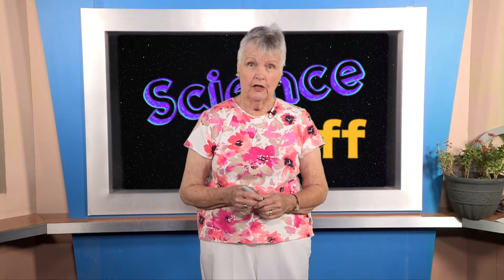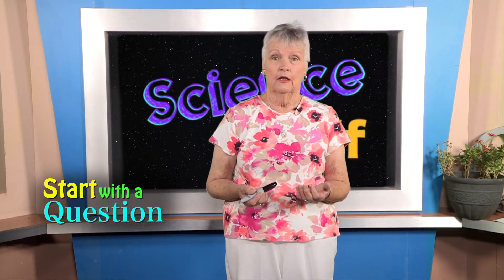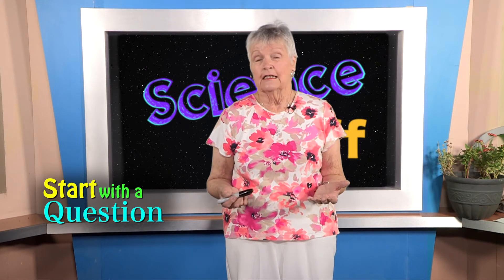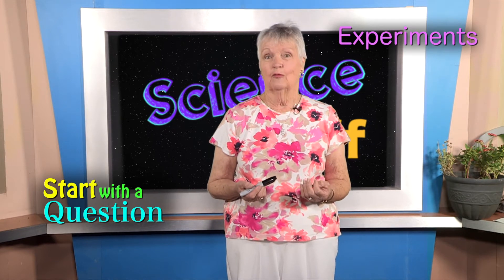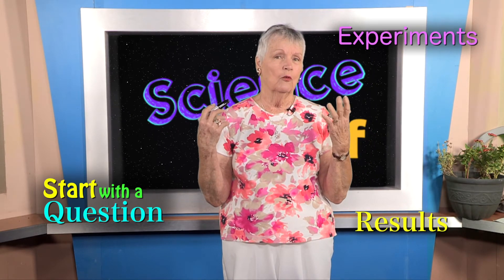So let's get started on science fair projects. The first thing you have to do is think about what you are curious about — and it could be anything. Some science answers you can find on the internet or in a book, some you can ask your parents or teachers or classmates, but some of them you have to do experiments to figure out what the answer is going to be.